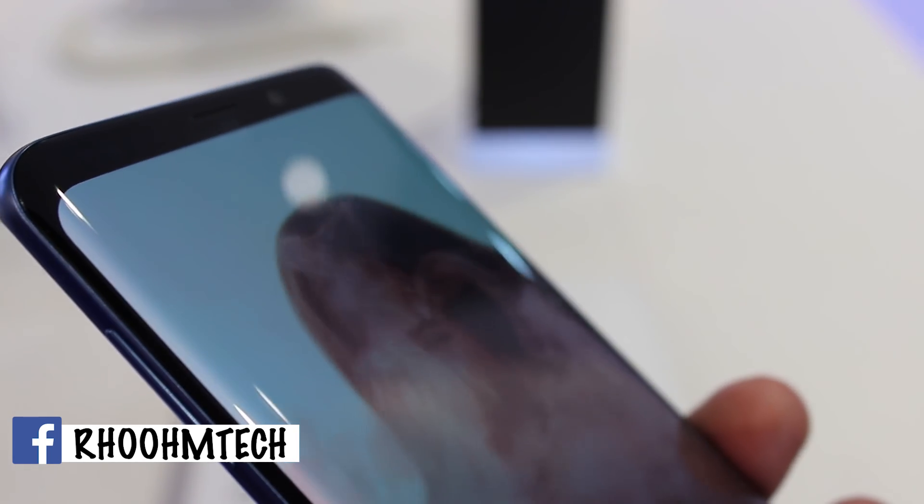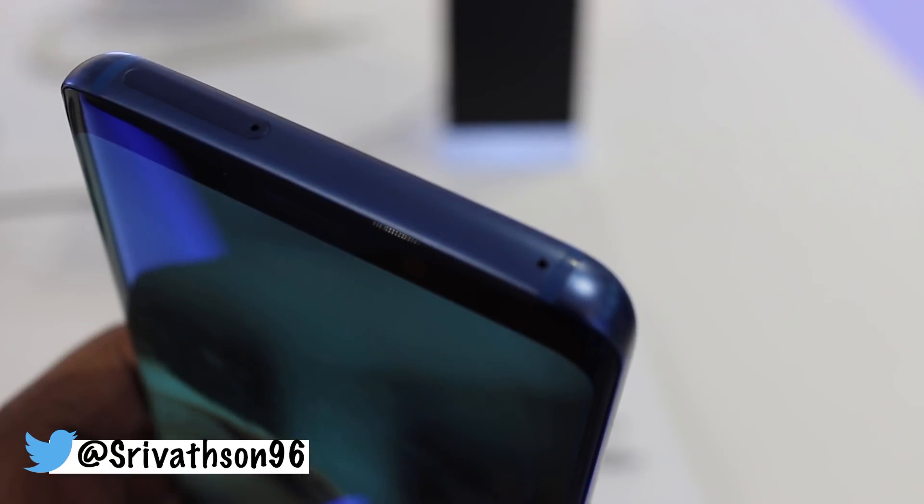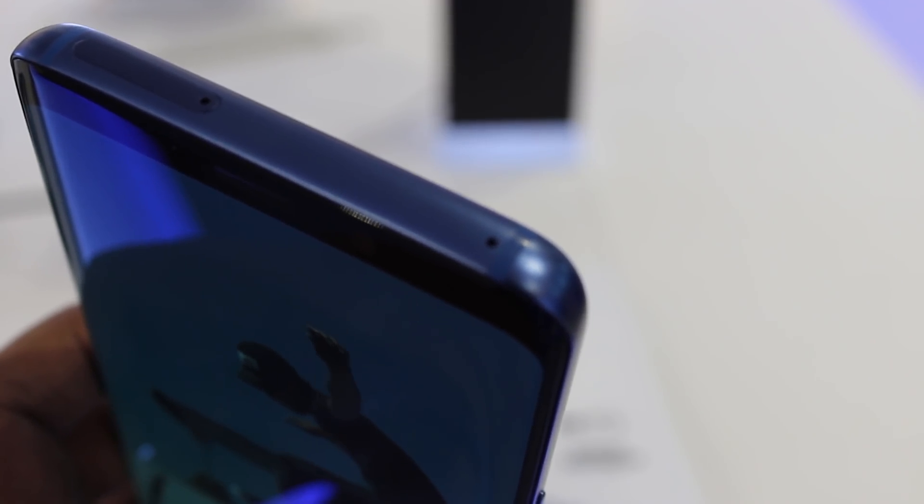Setting the conventional review aside — what do you do to improve what many consider to be the best smartphone on the market? As it turns out, not a lot. A year ago, Samsung released the Galaxy S8 and pushed the boundaries of industrial design, introducing an infinity display — an all-screen design that made competing handsets look instantly outdated. So to no surprise, Samsung's new S9 series barely deviates from its predecessor at first glance.